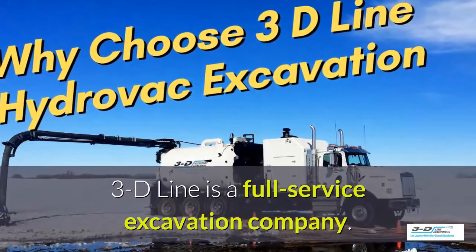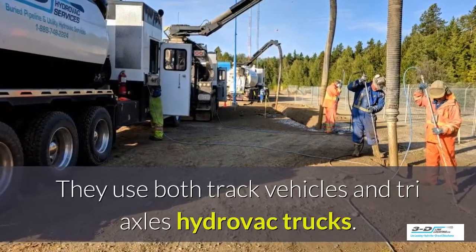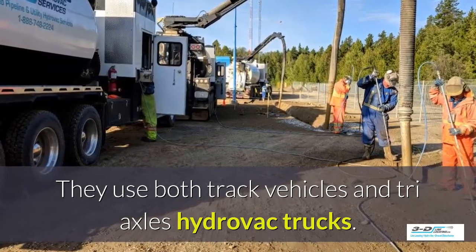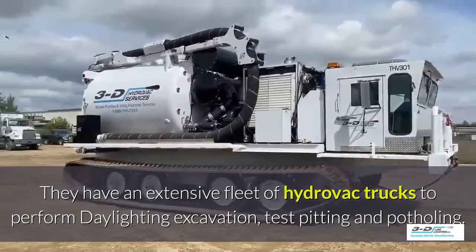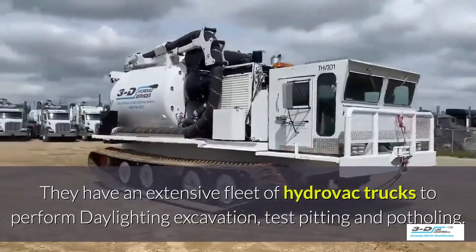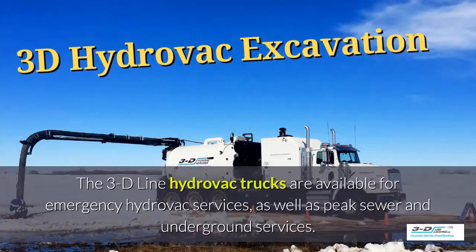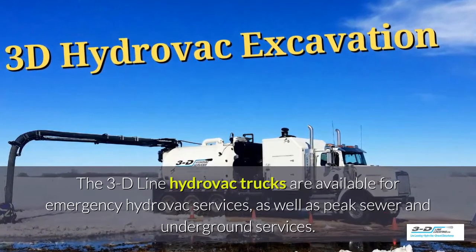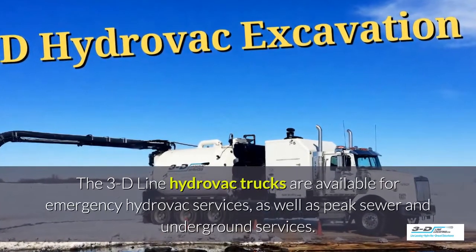3D Line is a full-service excavation company. They use both tracked vehicles and tri-axle Hydrovac trucks, and have an extensive fleet to perform daylighting, excavation, test pitting, and potholing. The 3D Line Hydrovac trucks are available for emergency Hydrovac services as well as peak sewer and underground services.